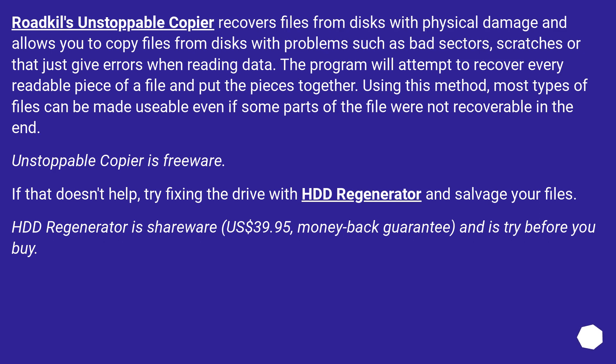Roadkill's Unstoppable Copier recovers files from disks with physical damage and allows you to copy files from disks with problems such as bad sectors, scratches, or that just give errors when reading data. The program will attempt to recover every readable piece of a file and put the pieces together. Using this method, most types of files can be made usable even if some parts of the file were not recoverable in the end.